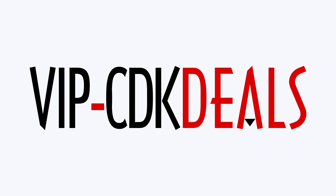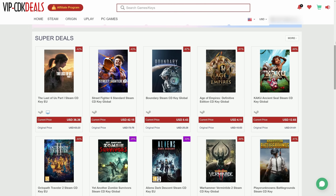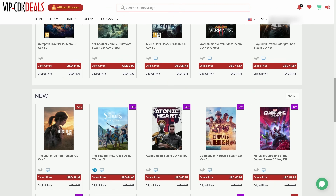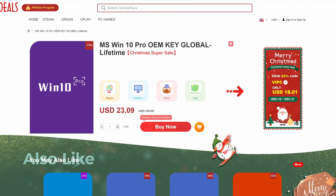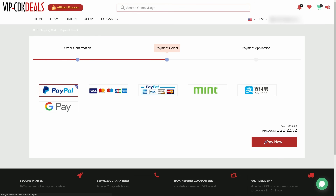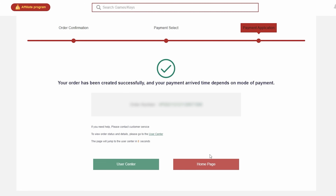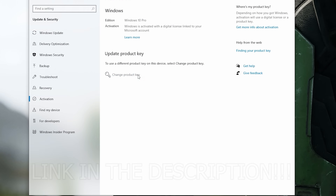This video is brought to you by VIPCDKDeals.com. CDK Deals is a website dedicated to getting you the best prices on games and software, and right now you can get a Windows 10 Pro OEM key for an insanely low price. Apply my special discount code GPC20 for an additional 30% off. You can check out securely with PayPal, and once payment is cleared, you'll get access to the code in your account and email. To activate, just search 'Activate' under Windows and type in your key. Click the link in the description below.